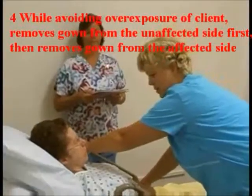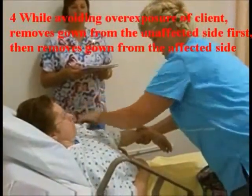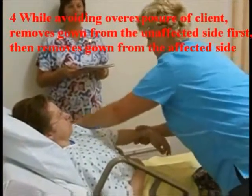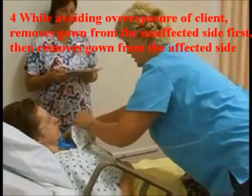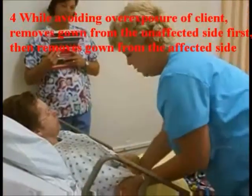I'm going to start with this one over here and take this off, okay? This is your affected arm. Let's go ahead and take that one off. And gently hold this one.